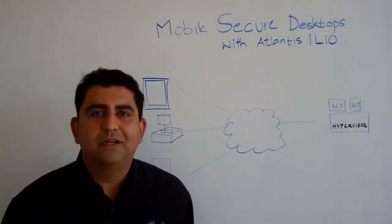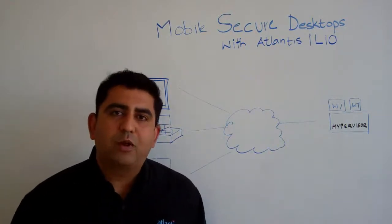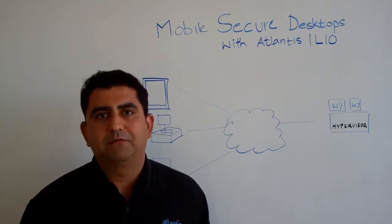Hi, my name is Chetan Venkatesh. I'm the CTO and founder of Atlantis Computing. Welcome to this whiteboard session where we get to talk about mobile secure desktops and VDI.